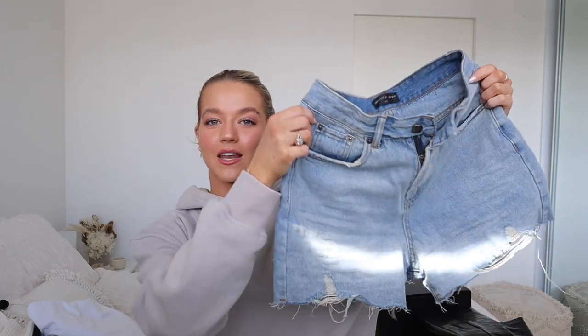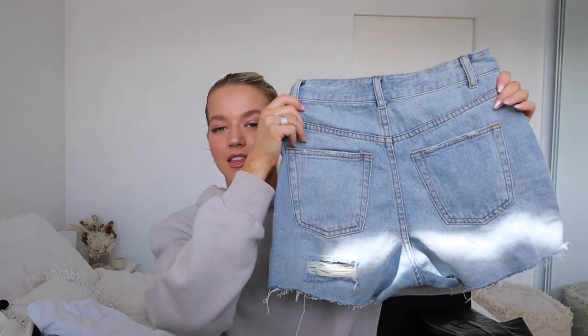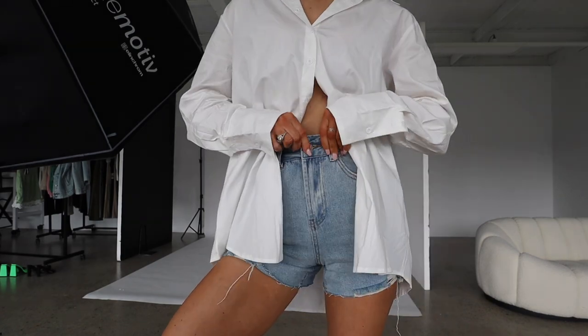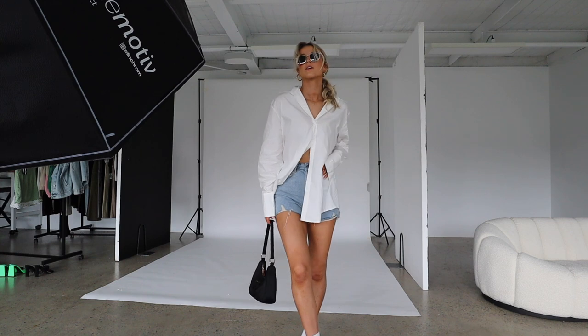Moving on to the next inspired outfit — super casual, super cute. I paired it with my Air Forces and my White Fox socks, which is the perfect combination for this look. I picked up the White Fox denim shorts — these are so perfect. They are such an amazing length, like they don't go up your bum, and they're also really nice and high-waisted. I also paired it with this white button-up shirt. I'll steam it so it can look a little bit nicer when I try it on.